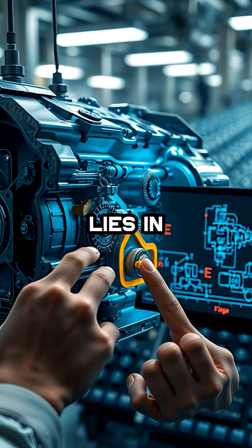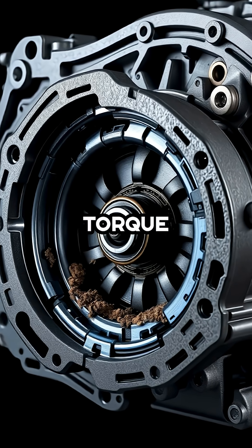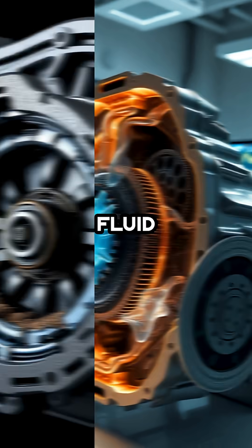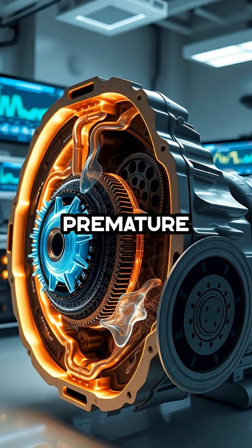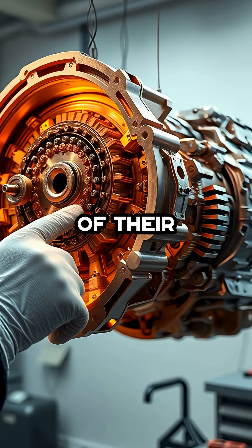The core of the problem lies in poor design and cost-cutting measures, with subpar torque converter materials and inadequate fluid flow engineering leading to premature wear and catastrophic failures well before what should be the end of their service life.